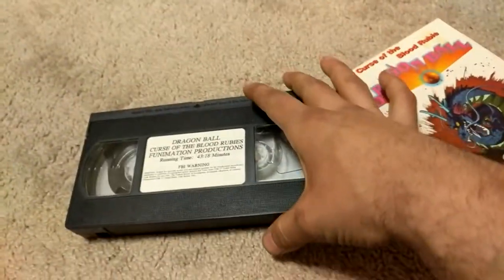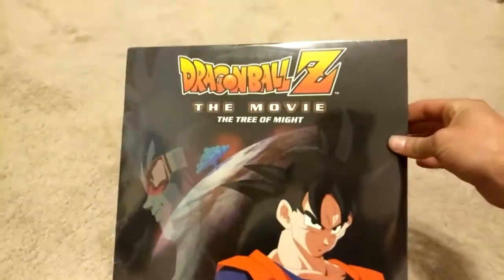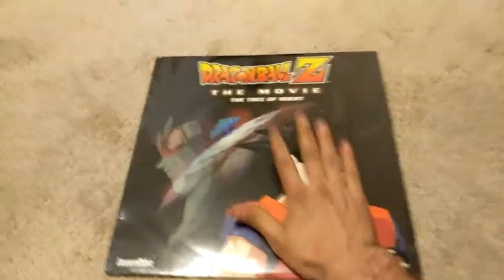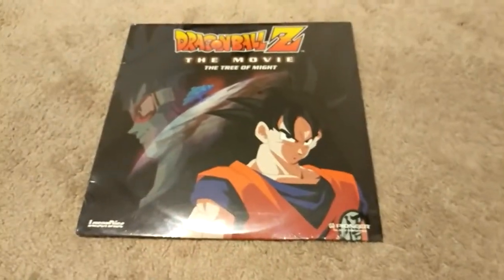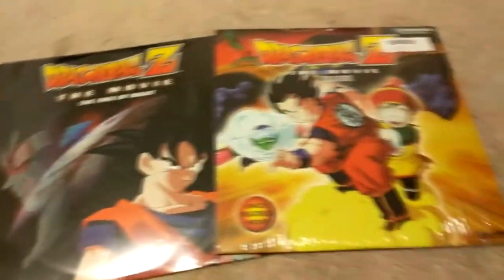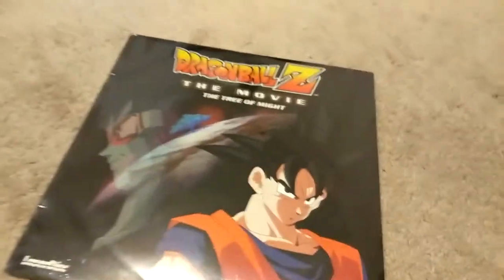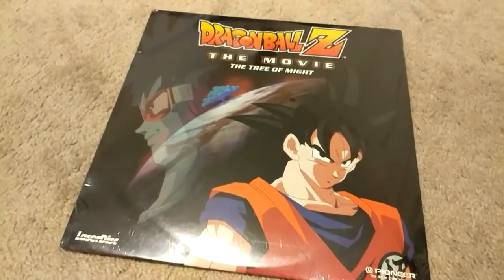I am super pumped to have that one. Now, personally one of my favorites — I have the Tree of Might laser disc. Super pumped to get this. I am missing the World's Strongest still. I do have Dead Zone laser disc right here, so I have Dead Zone but I'm still missing that beautiful World's Strongest.